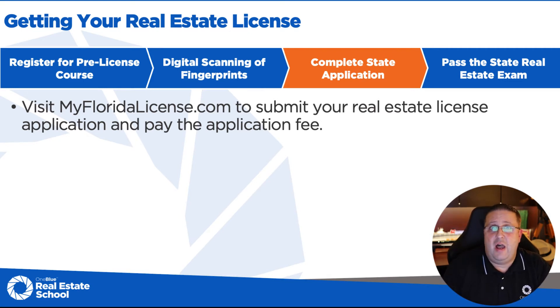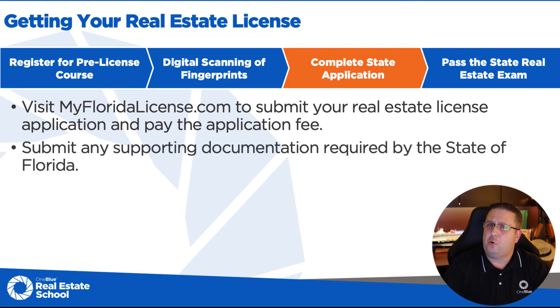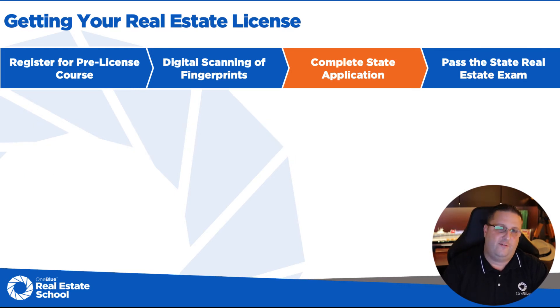The next step is to apply for your license. You're going to go to MyFloridaLicense.com to submit the real estate application — it's form RE-1. We have links on our website to help you go right to the correct form. They're going to ask you some pre-intake yes or no questions, and if you answer yes to any of those questions, they're going to ask for some supporting documentation. If there's anything in your background, they're going to want to see all the supporting documentation for that.